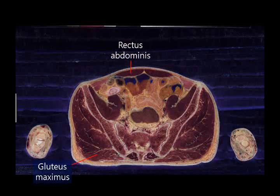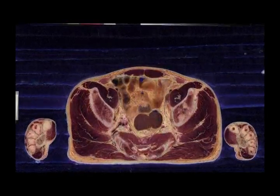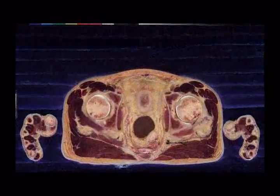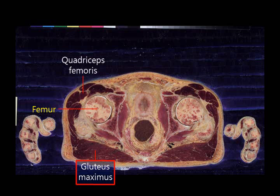The muscle behind the hip bone is the gluteus maximus. When you receive an injection on your buttocks, this shot is being given to your gluteus maximus. The gluteus maximus behind the femur flexes the femur backwards, and the quadriceps femoris in the front of the femur flexes the femur forward.